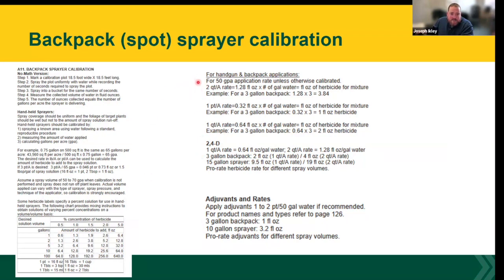The guide also includes common mix rate examples for products like 2,4-D, dicamba, and Tordon. For 2,4-D at a one or two quart per acre rate, if you're spot spraying with a three-gallon backpack that might be two to four fluid ounces of product, with the remainder being water.